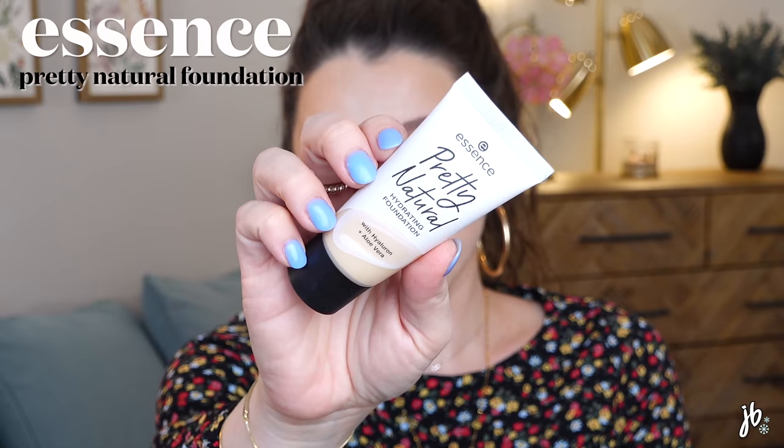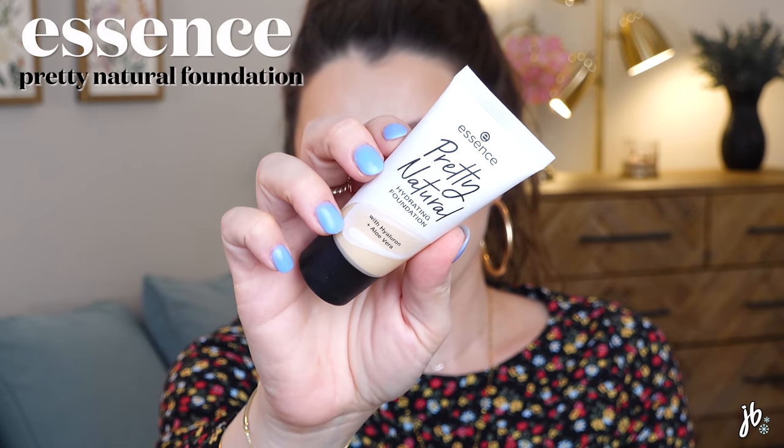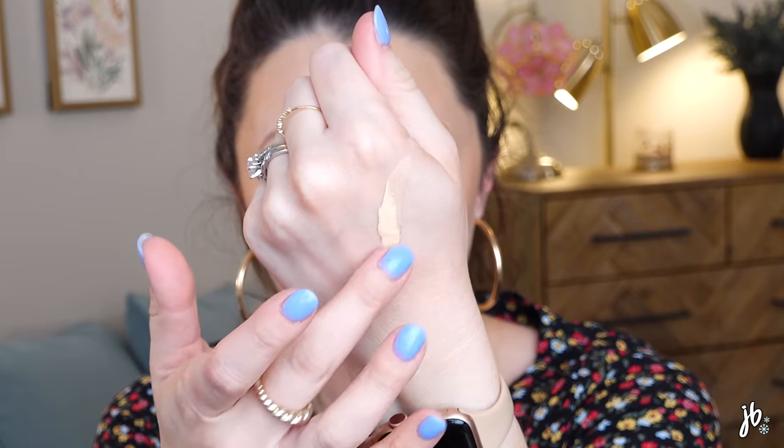We're back. I'm going to get rid of the Essence Pretty Natural Hydrating Foundation — it just has more coverage than I was anticipating, it's not quite as hydrating as I was hoping, and I don't think the shade match is perfect. It's really hard when something is wrong for you to see it as good, especially with foundation where you're putting it all over your face. It's not good enough for me to feel like I need to keep it.